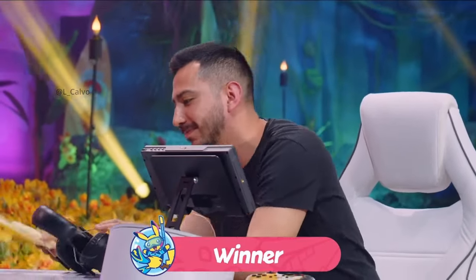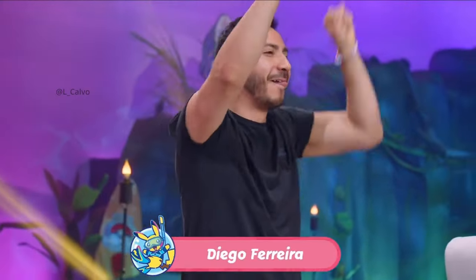Victorious in the set, and we get a chance to see if he can be victorious once again in that top cut. Fantastic play from Diego.